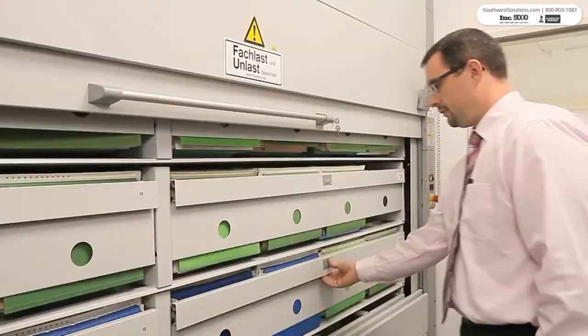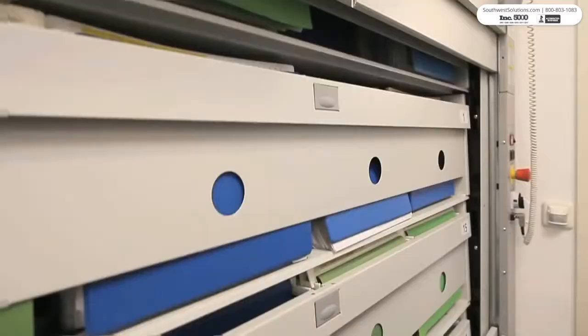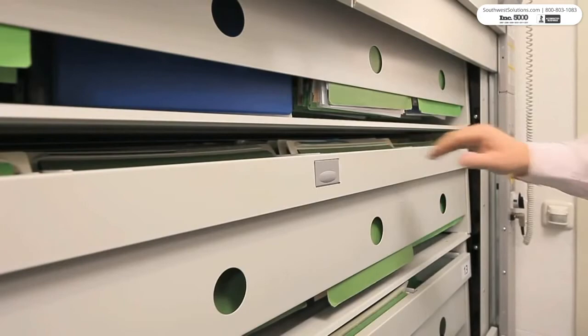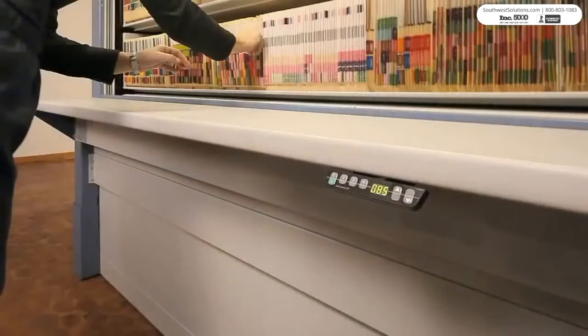The file carousel is equipped with a light curtain for operator safety. If the light curtain is interrupted while the unit is in motion, it will stop immediately.